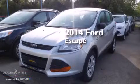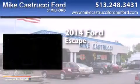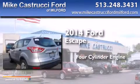This is a brand new 2014 Ford Escape. It has a four-cylinder engine and an automatic transmission.